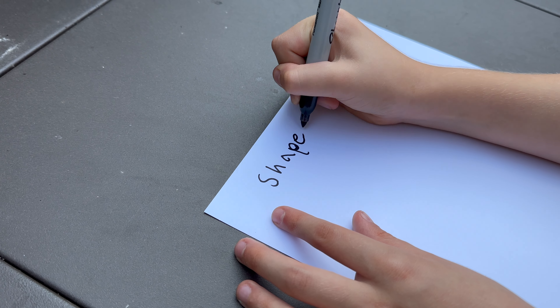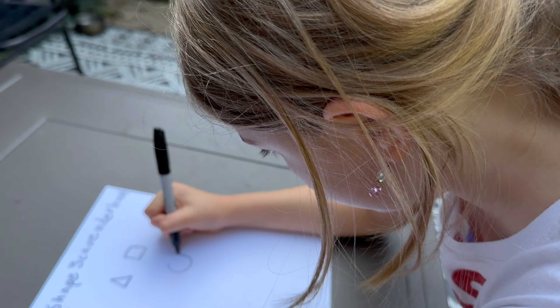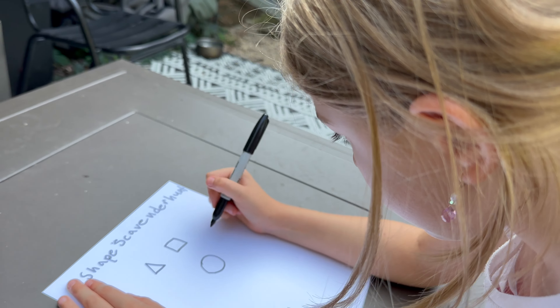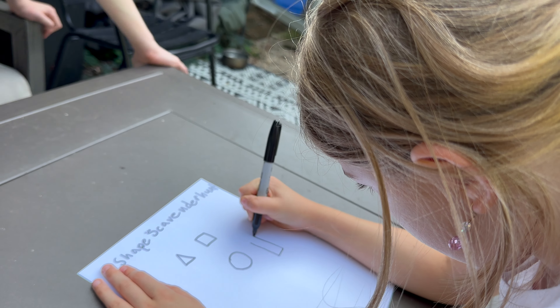I want to show you how to write E and an oval.